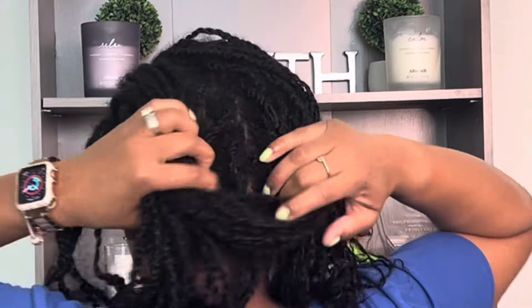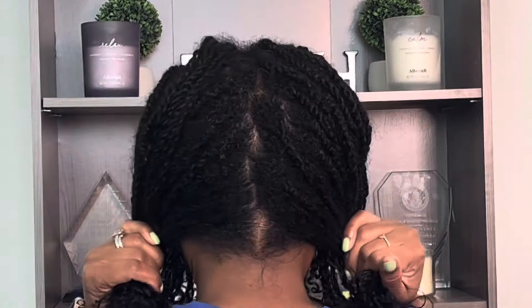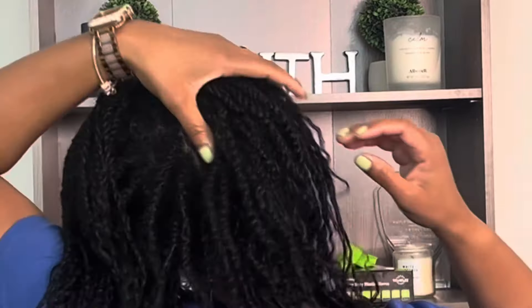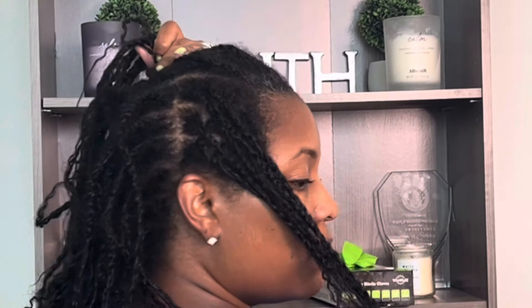I've been putting my hair in a bun for the last couple of weeks using a satin scrunchie just so that my ends could be protected and put up. As you can see, my hair has lots of new growth and there are some twists that have come apart and loosened, but not to worry — I'm going to take care of that very soon.